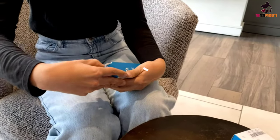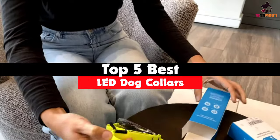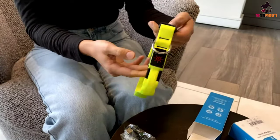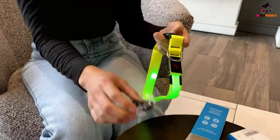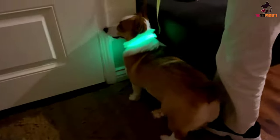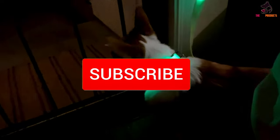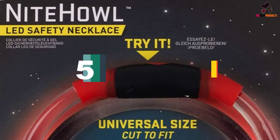Hey guys, in this video we're going to be checking out the top 5 best LED dog collars available on the market for their true quality. I made this list based on my personal opinion and hours of research, and have listed them based on popularity, quality, price, durability, user opinions, and more. If you want to see more information and the updated price, you can check out the description below, and also make sure to subscribe for more reviews. Let's get started.